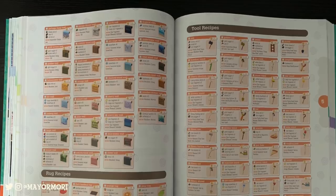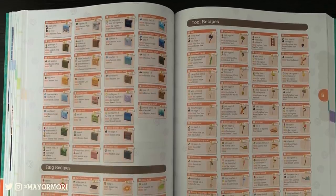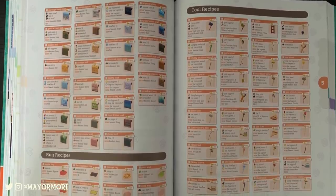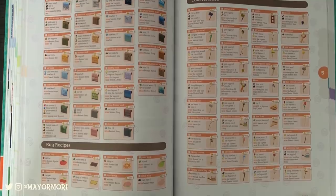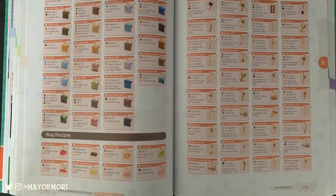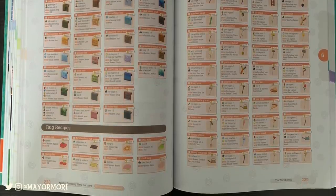Next up is a section about DIY recipes, including every single recipe in the game — which is mind-blowing. This example is towards the end and shows off all of the tools — who knew there were so many? This section is not to be confused with the giant catalogue at the end of the book that lists the actual items. This is just a list of recipes and includes the crafting materials needed as well as the value for each item once crafted.